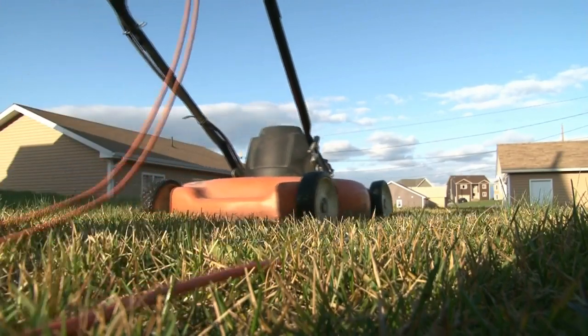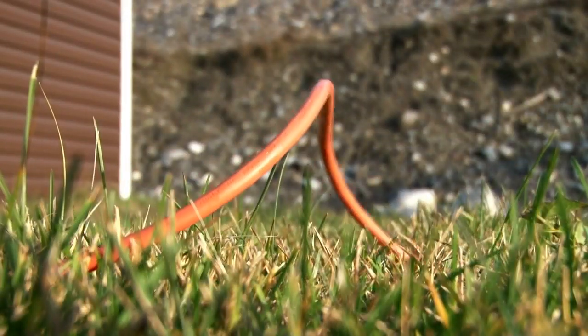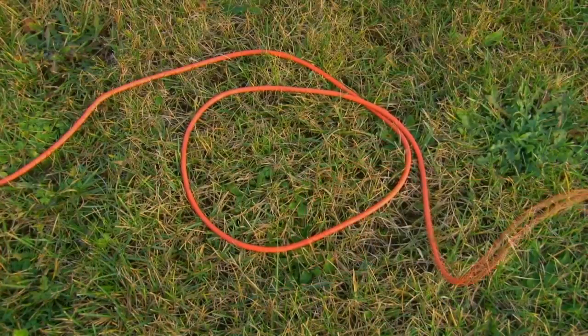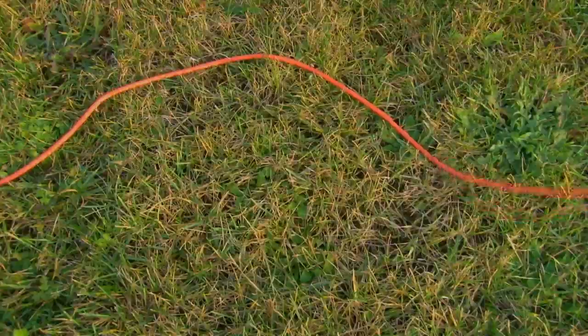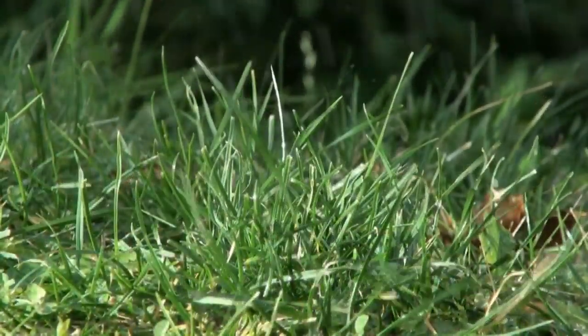You need to be very careful with electricity around the home as well. If you're using an extension cord outside, make sure the cord is not frayed or broken. Also, the cord should be suited for outdoor applications. You should also consider the weather conditions. If it's wet outside, it's not a good idea to use an electrical appliance.